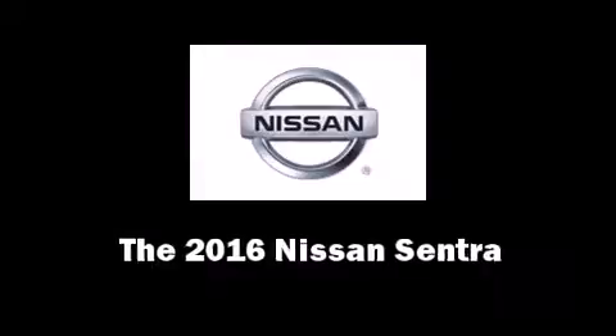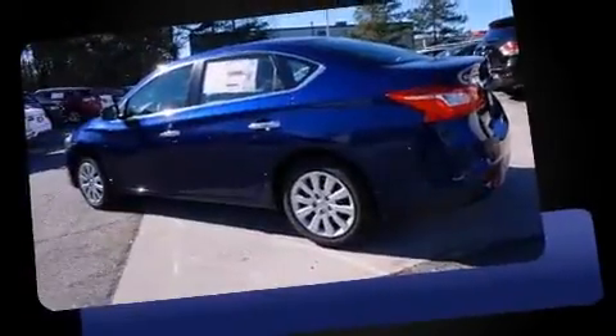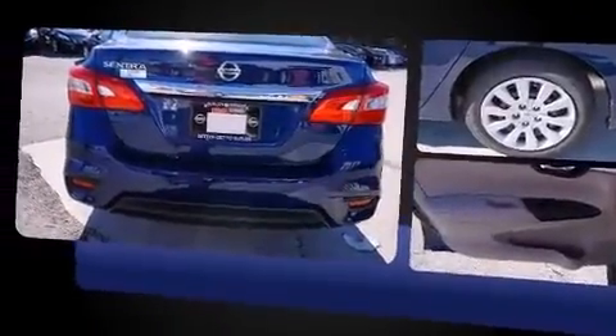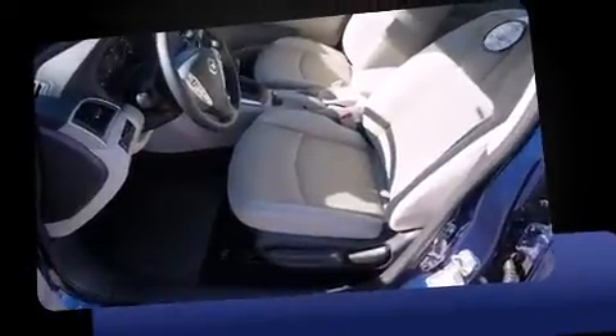The 2016 Nissan Sentra — this four-door, five-passenger sedan is waiting for you to take home. Smooth gear shifts are achieved thanks to the 1.8 liter four-cylinder engine, and for added security, dynamic stability control supplements the drivetrain.